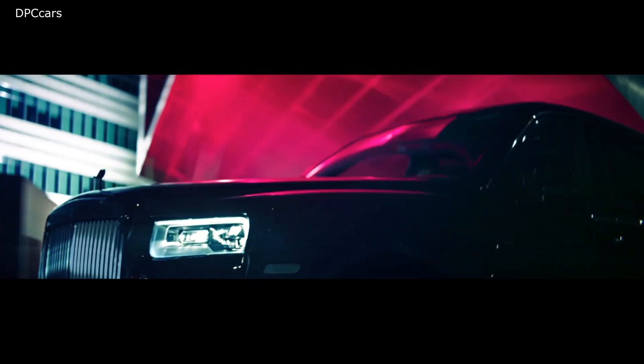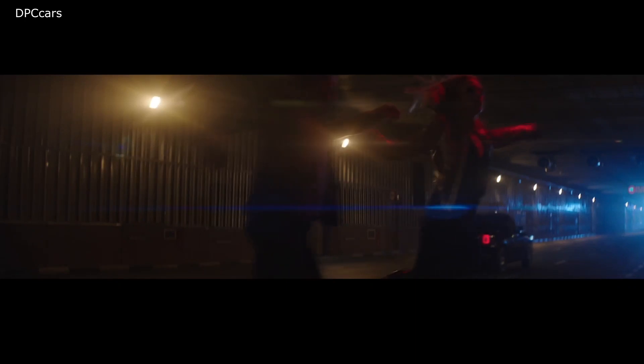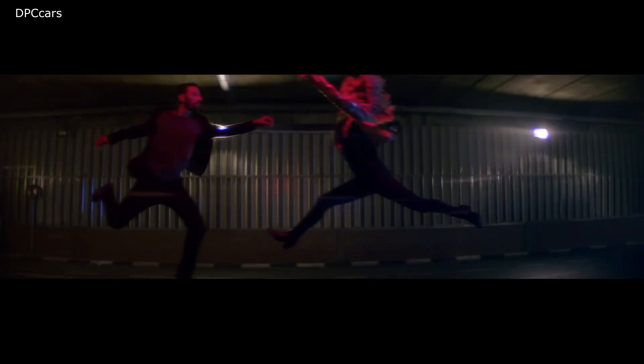The Rolls-Royce Cullinan Black Badge is currently available to customers. The company doesn't officially list a price for the package, but it will be a significant chunk of change atop the base Cullinan, which starts at $325,000.